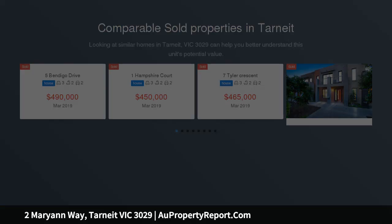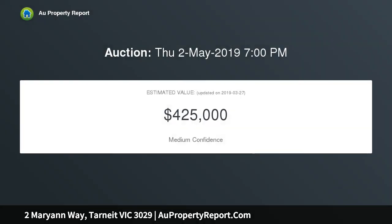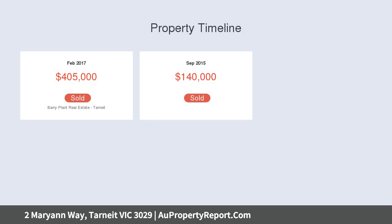Shop 8, 234 Caroline Springs Boulevard, Caroline Springs. A magnificent opportunity for a wide range of buyers presents itself to the marketplace, making it attractive for investors and home occupiers — whether it be your first home or buyers looking to downsize in a pleasant and fresh home.